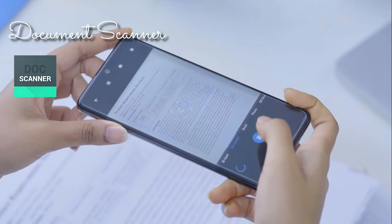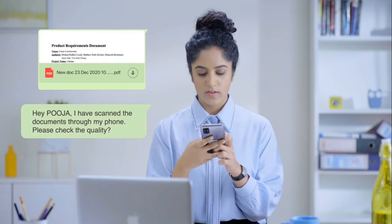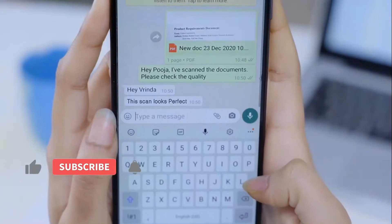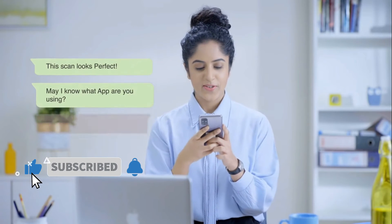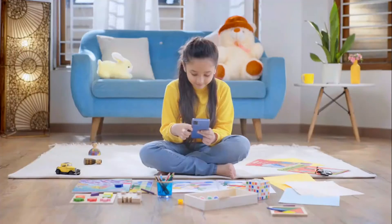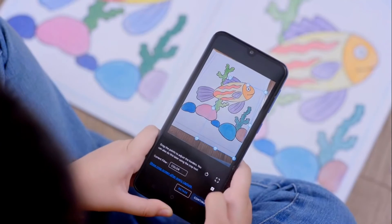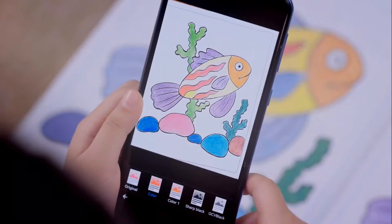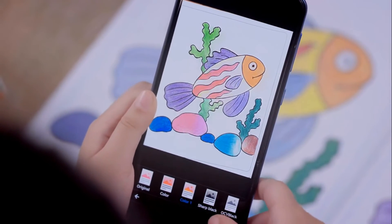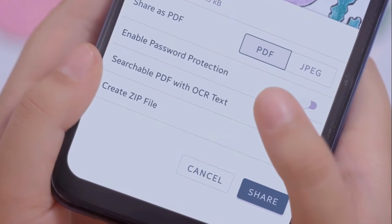Today, scanning any document with a smartphone is possible — but do you know what's the best possible way to do it? Install Document Scanner. Document Scanner does everything that you expect from a scanning application. It can scan your document at the highest quality, helps you with smart cropping, and enhances the quality of the document with different colored filters, which you can share on any platform as a PDF or JPEG file.